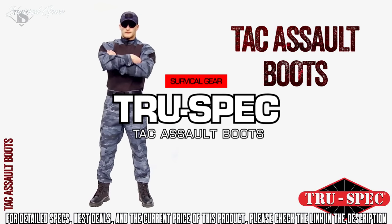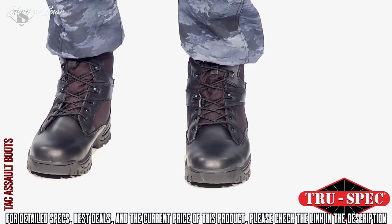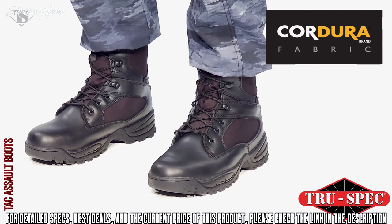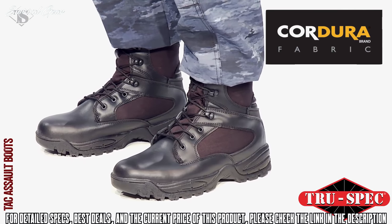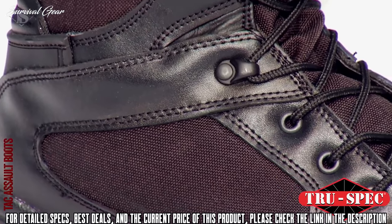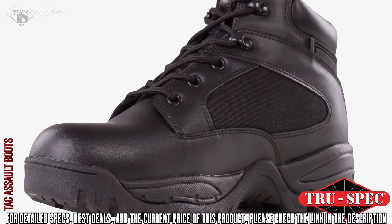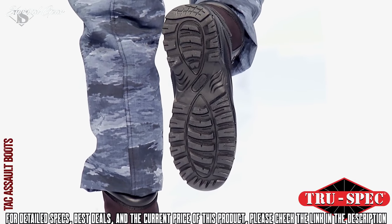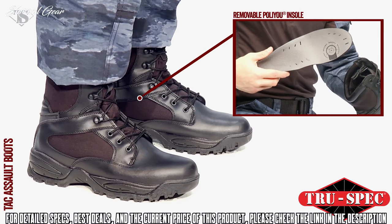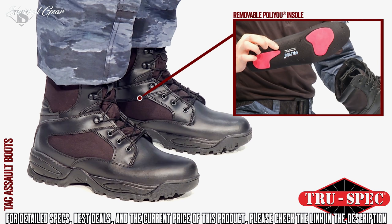True Spec brand apparel provides the ultimate in comfort and performance. The Tac Assault boot features 1000 denier Cordura nylon uppers, water repellent leather, and a rugged rubber non-slip lug sole for durability. The breathable cushioned lining, ergonomically padded ankle collar, and improved compression molded EVA midsole offer shock-absorbent comfort and stability. Additional features include a removable contoured, shock-absorbing poly-U insole, which is washable, breathable, and anti-bacterial.